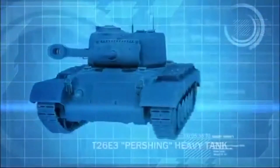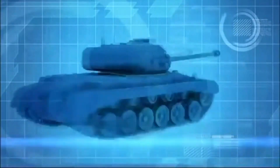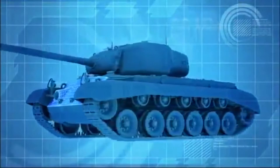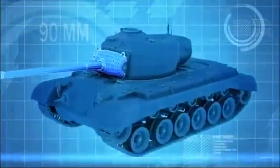The T-26E3 Pershing tank is America's answer to Germany's fearsome Tiger. This heavy tank boasts an impressive 100 millimeters of frontal armor and a lethal 90-millimeter main gun with a killing range of 1,500 meters.